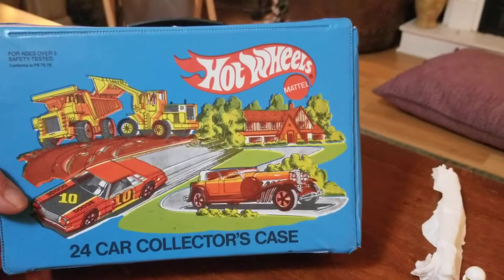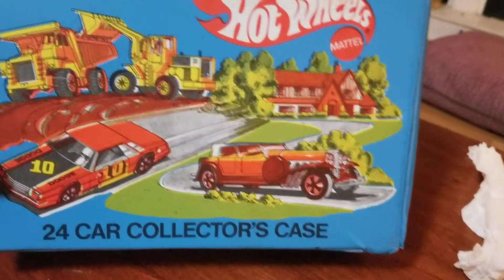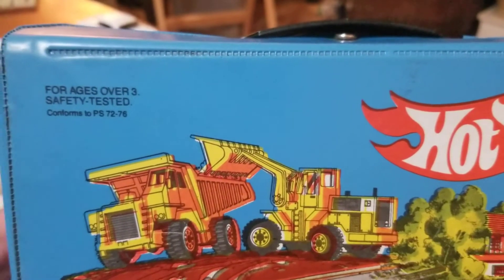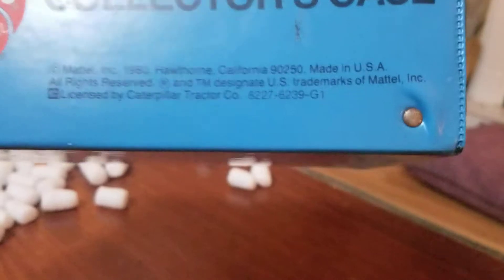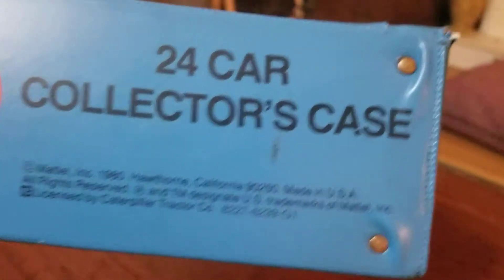Vintage 24-car Hot Wheels collector's case. For ages three and over — or ages over three. Woohoo, I'm safe. 1980 — very cool.